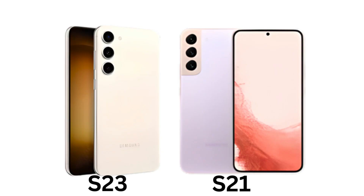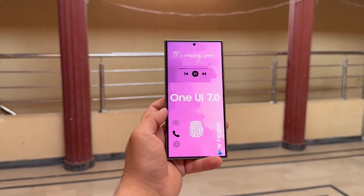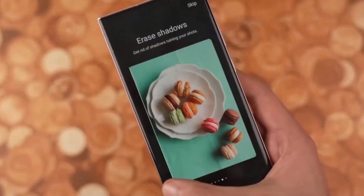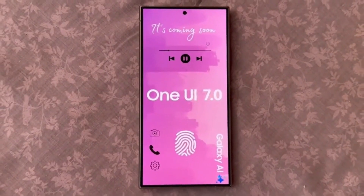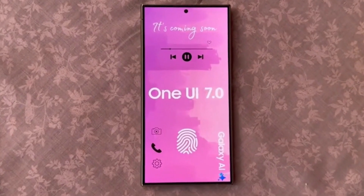Let's not forget the fan edition models of the Galaxy S23 and S21. These will be receiving One UI 7 in November as well, bringing many of the same improvements that we're seeing in the flagship devices. So even if you're using a fan edition, you'll still get most of the exciting new features.